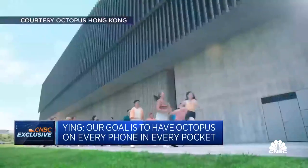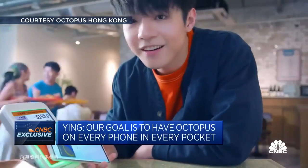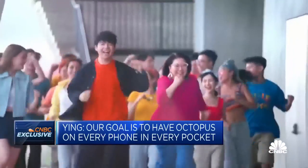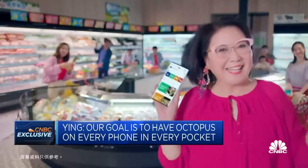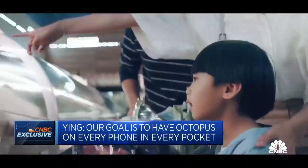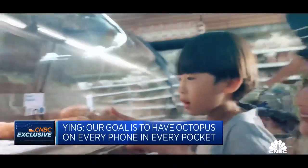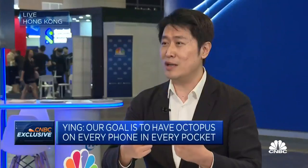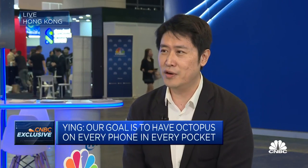Today, as a visitor into Hong Kong, to get an Octopus card it's a pretty manual process — you have to go to the MTR station, physically top-up, and exchange for Hong Kong dollar. With the mobile Octopus solution, you'll be able to get an Octopus card, top-up anytime and anywhere, and when you go back home, request a refund of your deposit from the convenience of your phone.